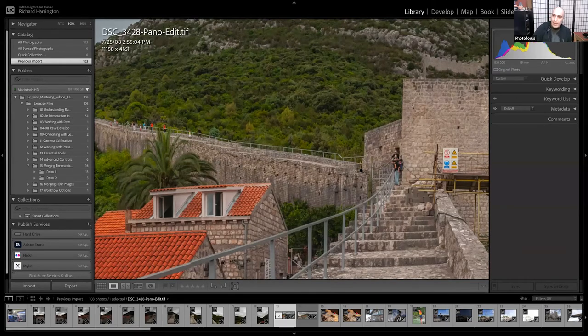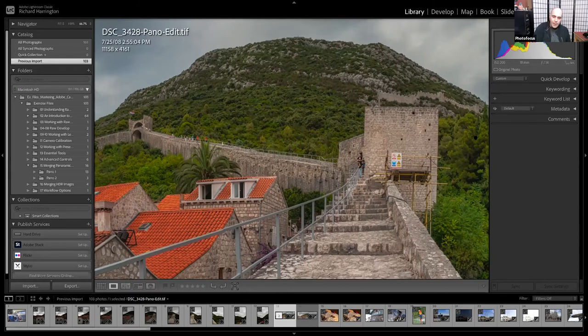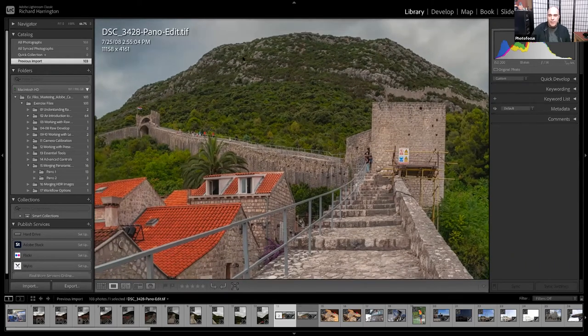Feel free to put questions in the Q&A or try some of these techniques out. We'll be doing a couple more images and then show you a little bit more of the Aftershoot workflow. Passing back to Vanelli — go ahead and do another edit and show how you enhance it with the third-party plug-in.